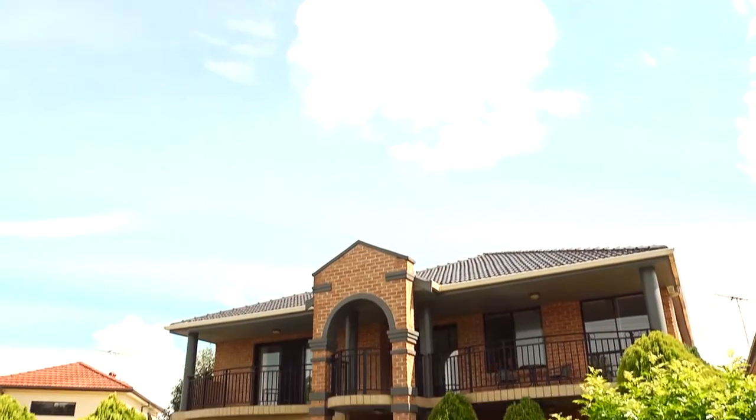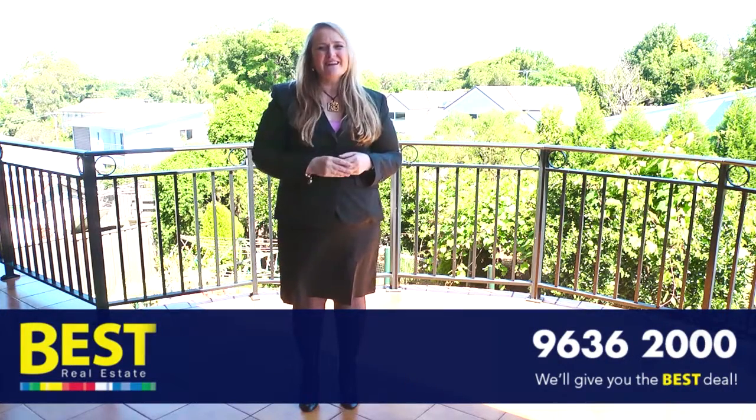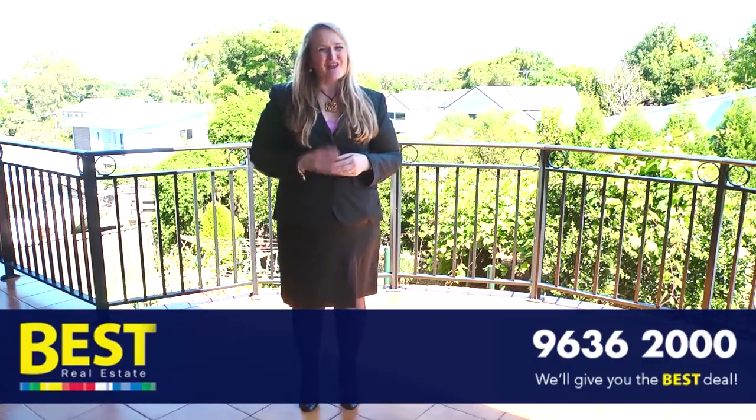If you'd like to inspect this home, it's by private appointment only — we'd be delighted to show you. Give us a call on 9636 2000. Thank you.